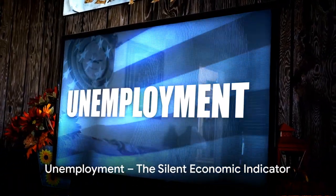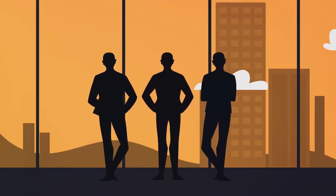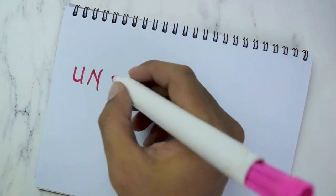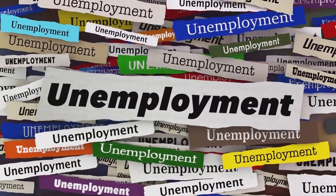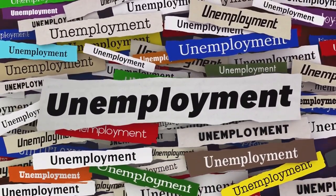Why does the government care so much about the unemployment rate? Unemployment is more than just a number — it's a silent economic indicator that reveals the health of a nation's economy. Unemployment refers to the situation where individuals who are capable of working and actively seeking work are unable to find jobs. It's not about people who are retired, studying, or willingly not working; it's about those who want to work but can't find employment.